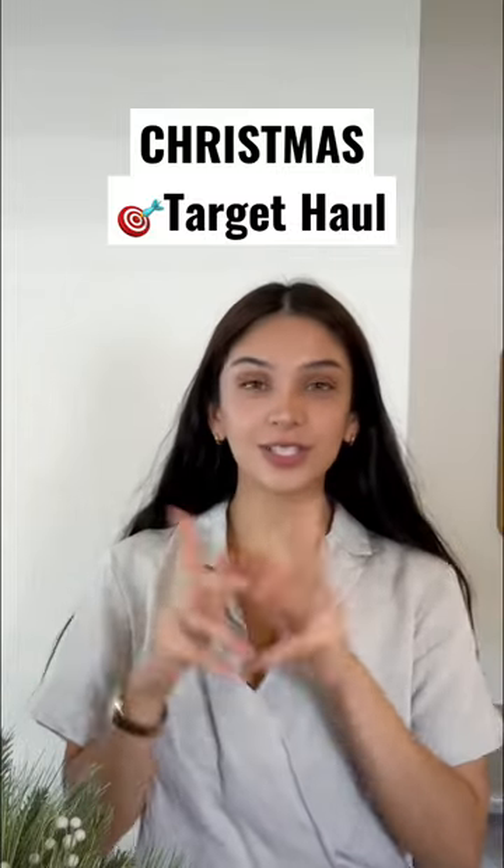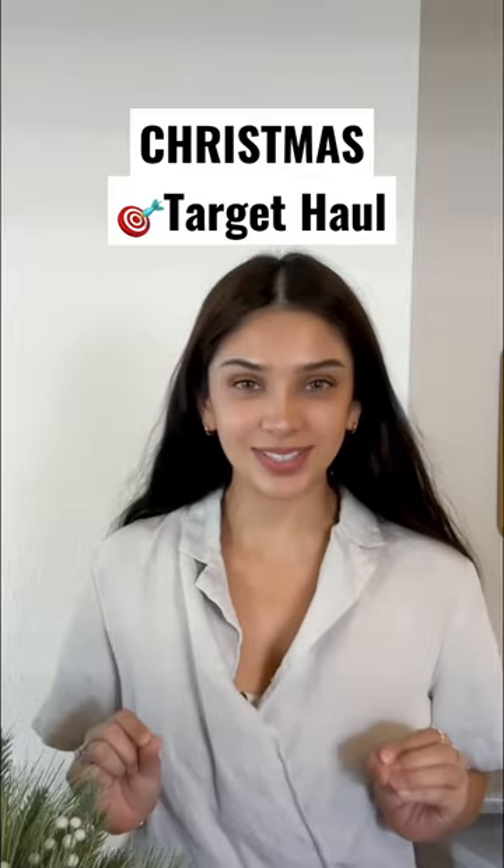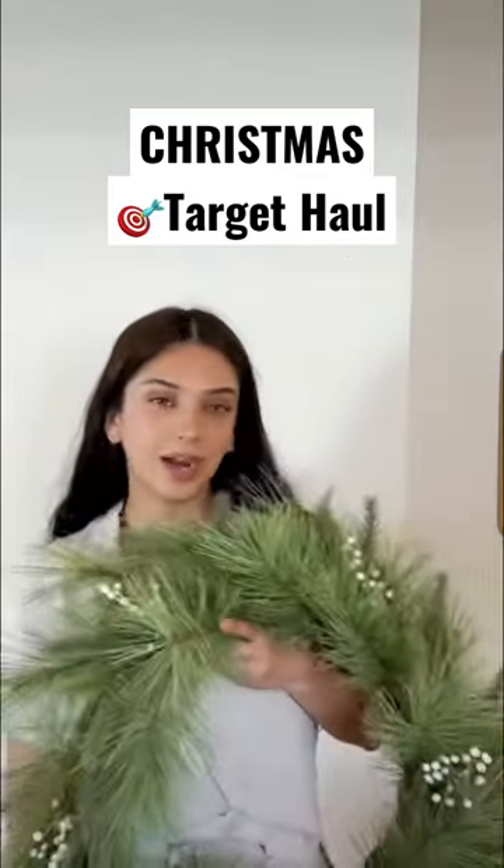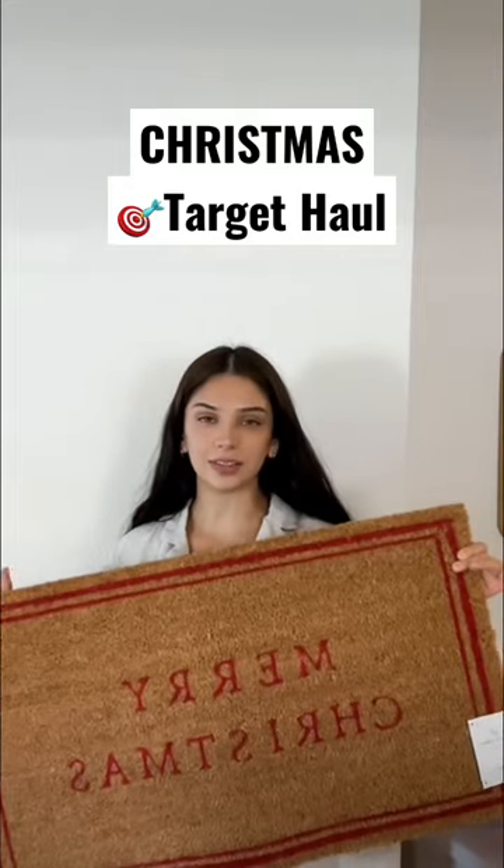I love me some Target hauls, so here's mine for today. Fair warning, majority of this is Christmas stuff. Starting off with this gorgeous wreath — I already knew she was the one, just to complete the outside. I thought this was super simple and clean, love her.